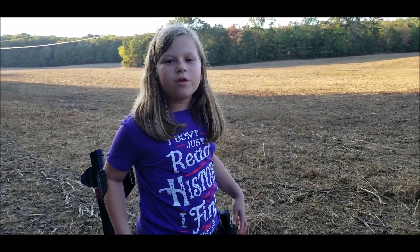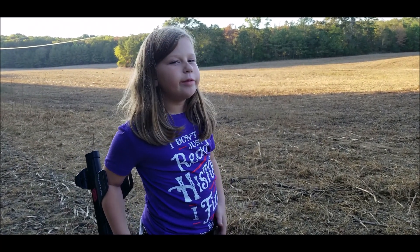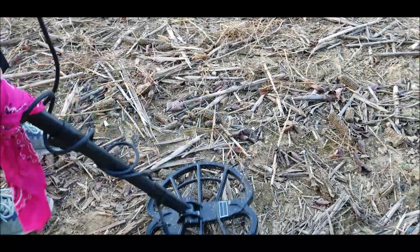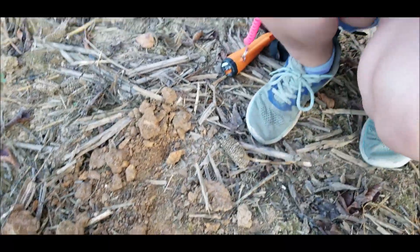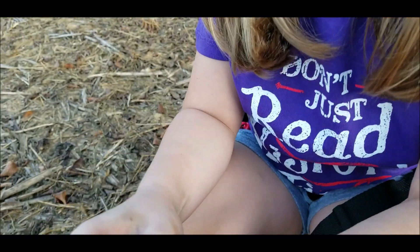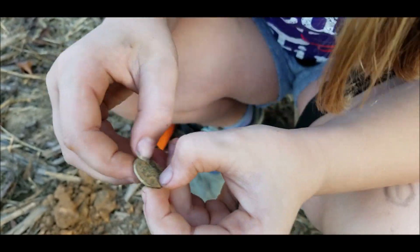Hey guys, today we've got you, me, and Fibio, and I'm doing it three-tone mode. Let's see what we have here. It's right on top of it — wait, I got you a coin! It's a bitty! Oh my gosh, it's a bitty! You got a date on it? My 1078!